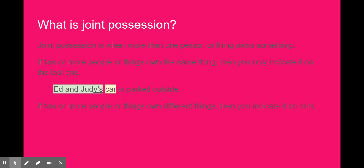If two or more people own different things, then you indicate possession on both. For example, 'Ed's and Judy's cars are outside.' Notice that 'cars' is plural, meaning there is more than one — so Ed owns a car and Judy owns a car separately.